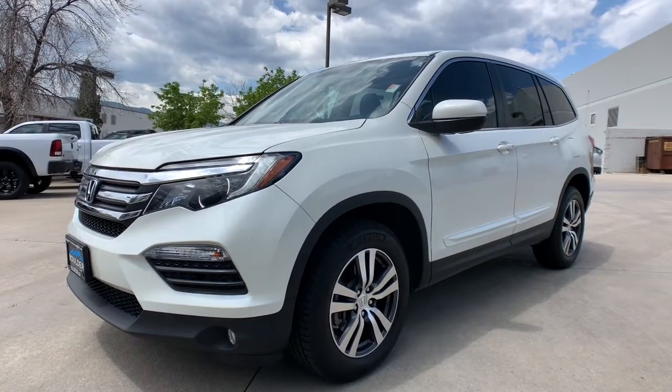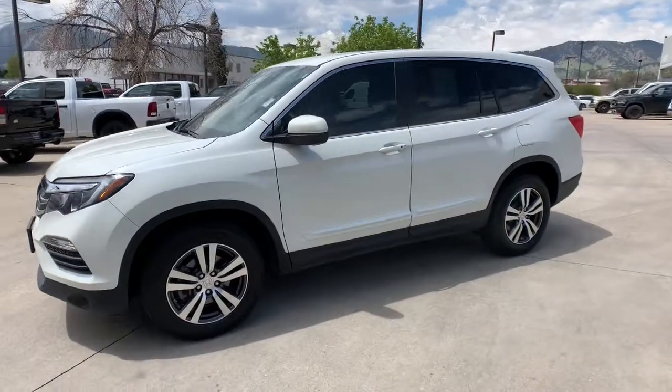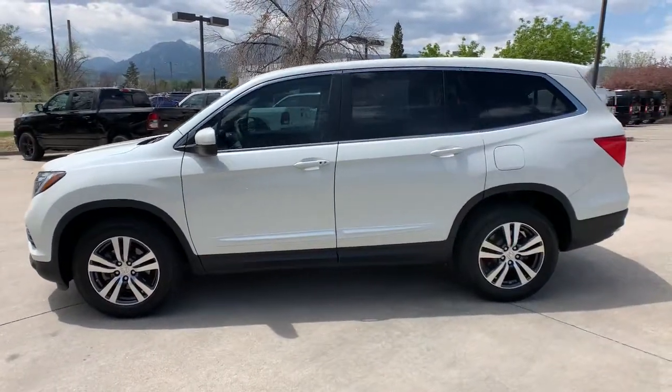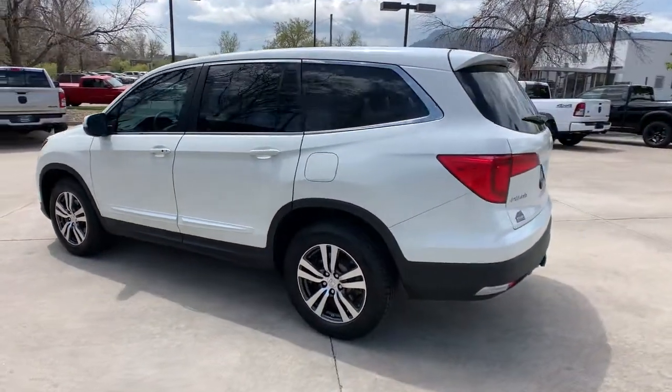This could be the car for you. The 2016 Honda Pilot. With less than 30,000 miles on the odometer, this vehicle provides excellent value. Take a closer look at this super capable Pilot.